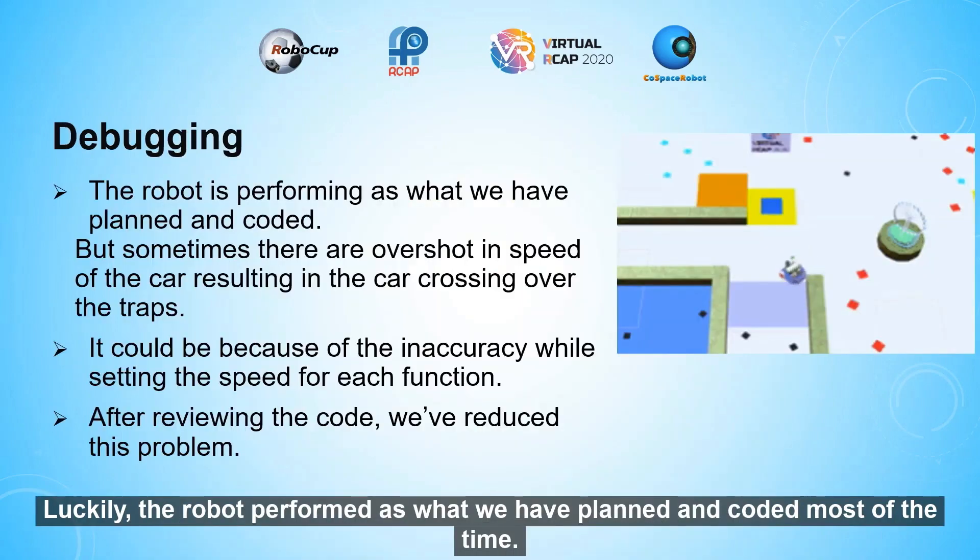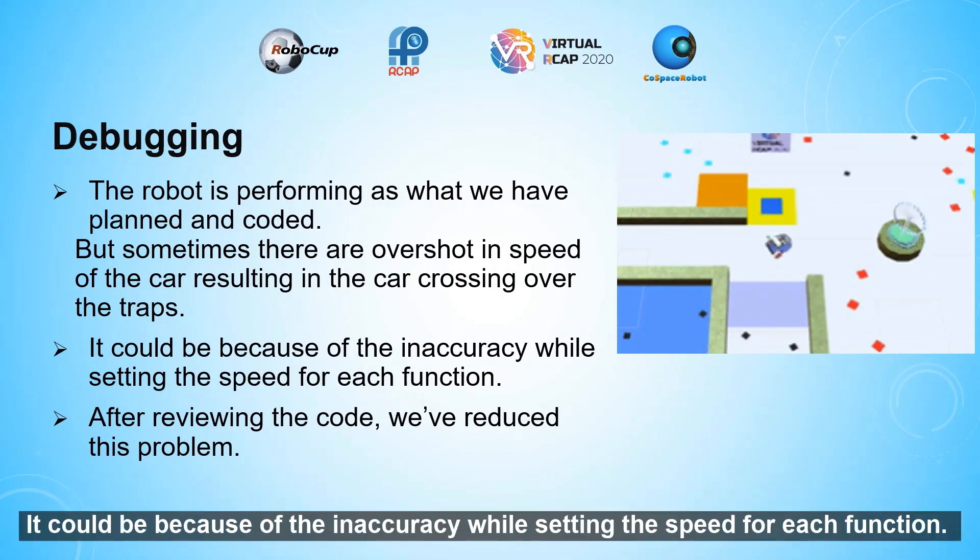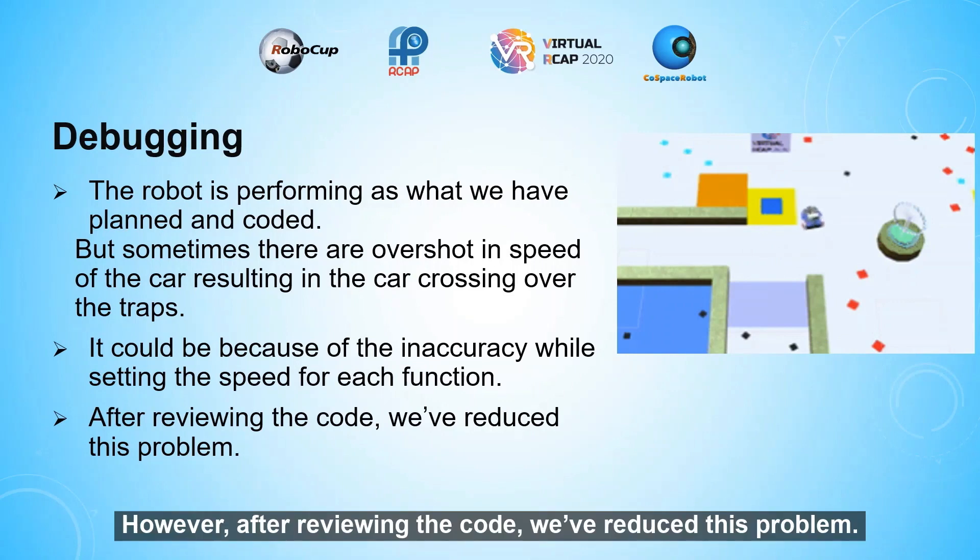Luckily, the robot performed as planned and coded most of the time. But sometimes overshoot and speed issues resulted in the car crossing over traps. This could be due to inaccuracy while setting the speed for each function. However, after reviewing the code, we reduced this problem.